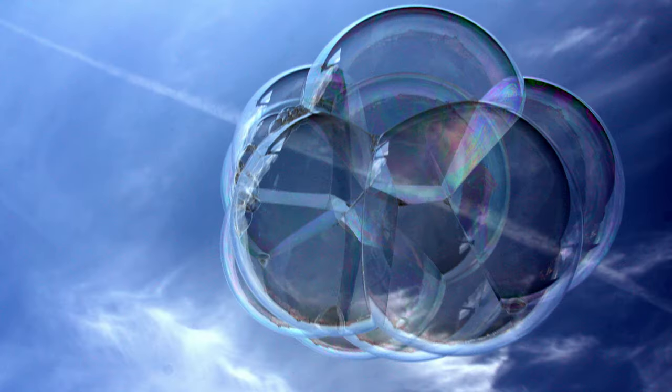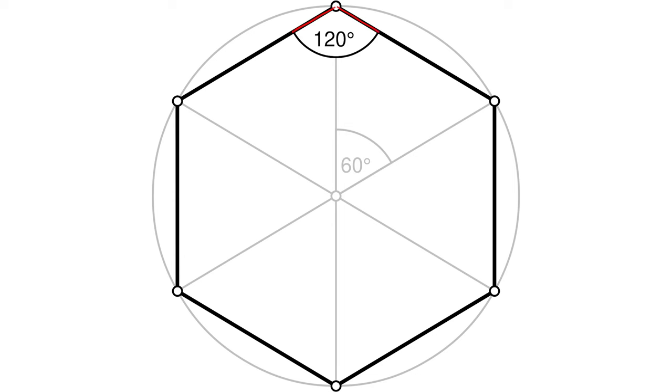And if you place four bubbles next to each other, they will form walls that intersect at 120 degrees — the same angle that defines a hexagon. This shape also allows all the forces to be in balance, so it's the most mechanically stable.